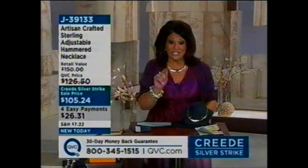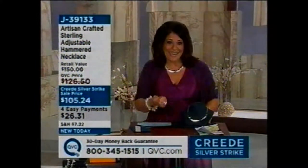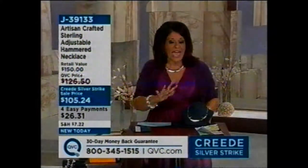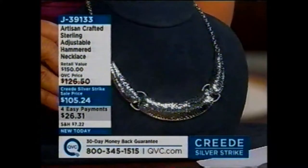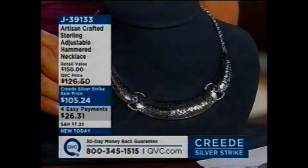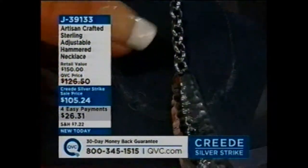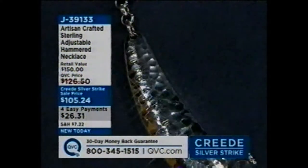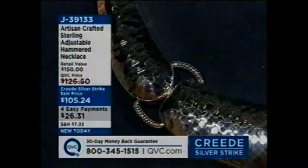If you know what we mean by artisan crafted — not just with this piece, but whenever you see the word artisan crafted, that means it's hand done, hand assembled, everything done by hand. No machines take on this piece. This is J39133. Keep in mind that four easy payments of $26.31 is only good for this shift, till 6 a.m. — easy pay goes away. This one is brand new today.